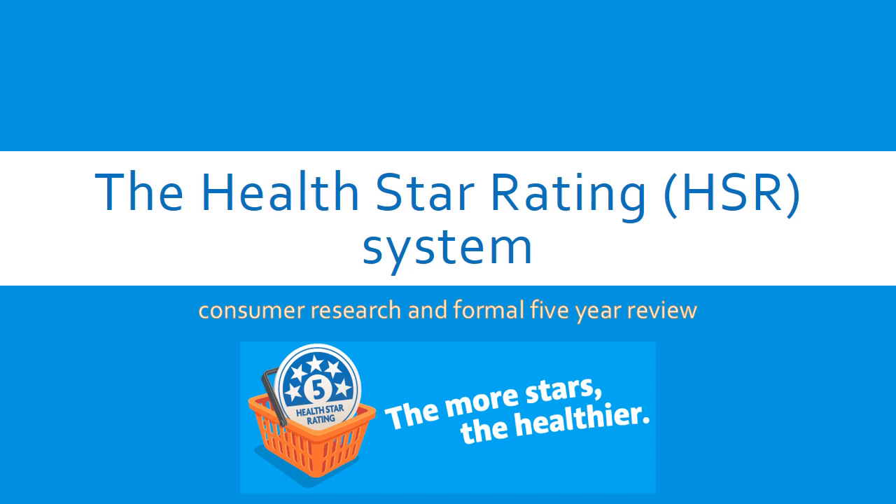Hello, World Health Organisation Global Action Network on Nutrition Labelling members. It is a great privilege to have the opportunity to speak to you about our HealthStar Rating front-of-pack labelling system. This is the first seminar for our WHO Action Network. My name is Crystal Lemus and I'm the Director of Food and Nutrition Policy in the Australian Government Department of Health.